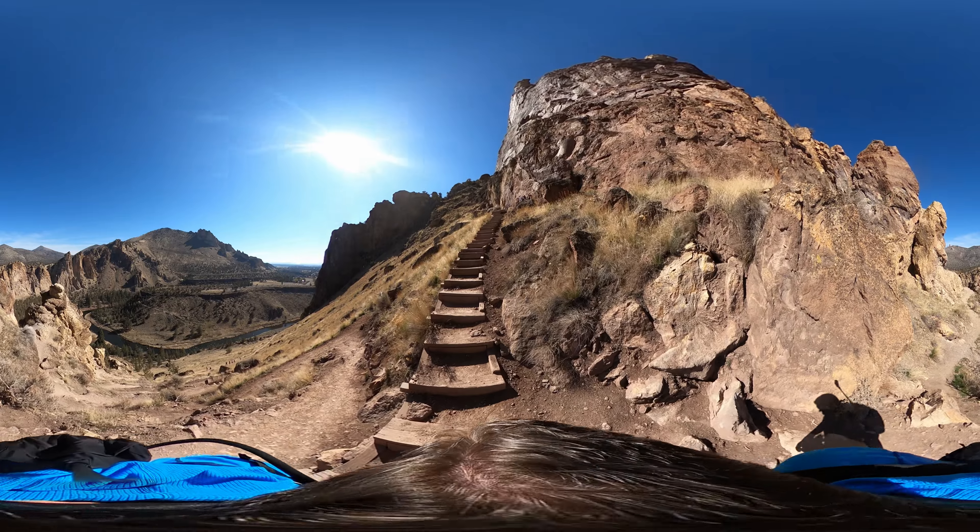And yes, there are stairs, and they're not easy. These things go on for a while. As you can see, we still have a ways to go. So you're going to want to pack about 16 ounces of water per hour you're out there. It can get very hot in this area and it can take up a lot of liquid.